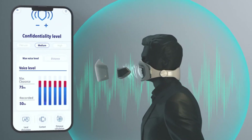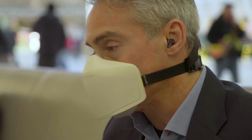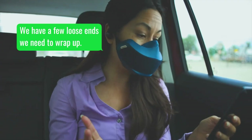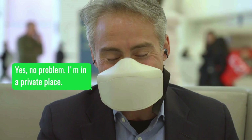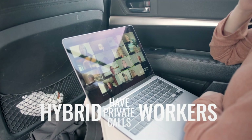Subscribe on Kickstarter to get 50% off the SkyTed silent mask. Act quickly to grab the mask for $99, down from $199. The mask is elegant and comfortable and comes in several colors and sizes. The SkyTed silent mask is ideal for silent communication.